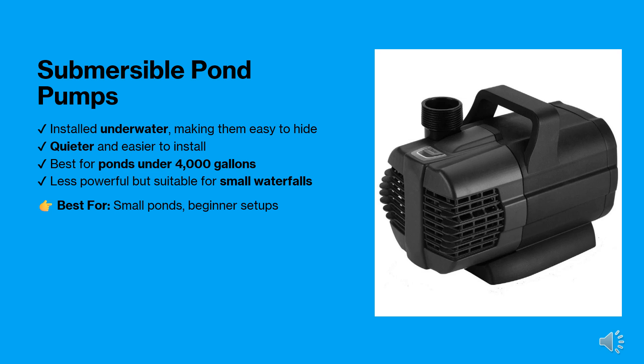Submersible pumps sit underwater, making them easy to hide. They're quieter, easier to install, and best suited for small to medium ponds under 4,000 gallons. However, they are less powerful than external pumps.